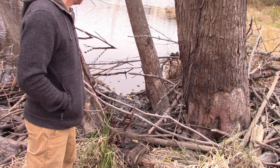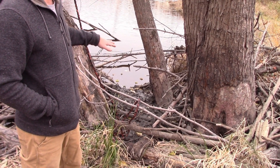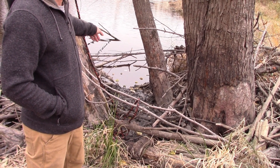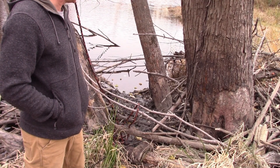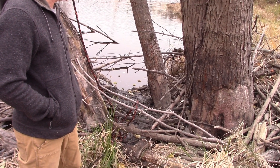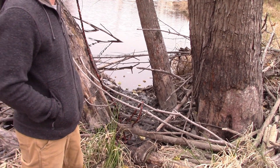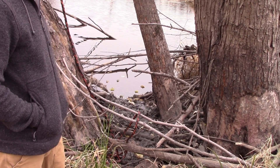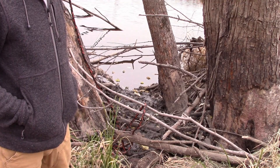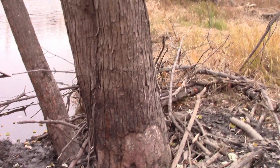Based on what we found last year, there's a beaver run down in the water and what they've done now is just use that to get up on shore. All the mud you see there is from the beavers who bring it up from the bottom of the river to reinforce their lodge.